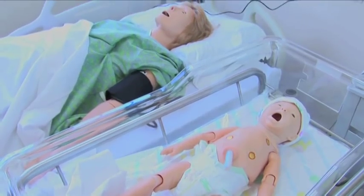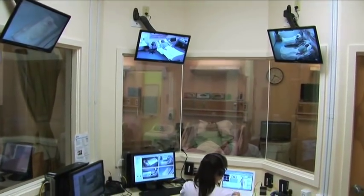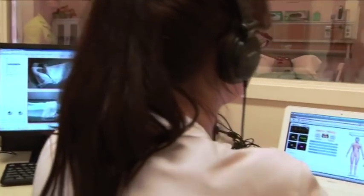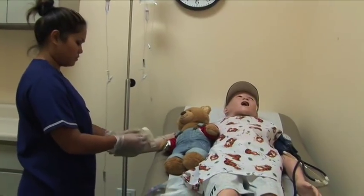We also have a pediatric and newborn simulator. The control areas consist of two control computers, which control the audio-visual components during the simulation. All the rooms have cameras and audio, and the students are taped during their scenario.